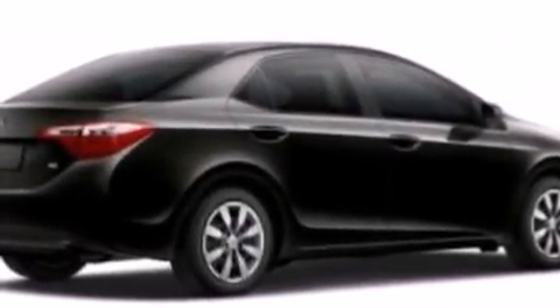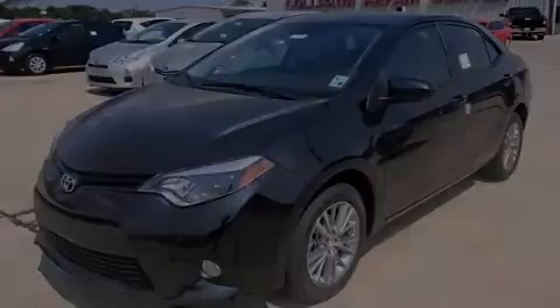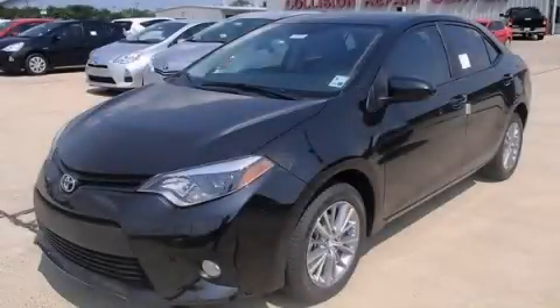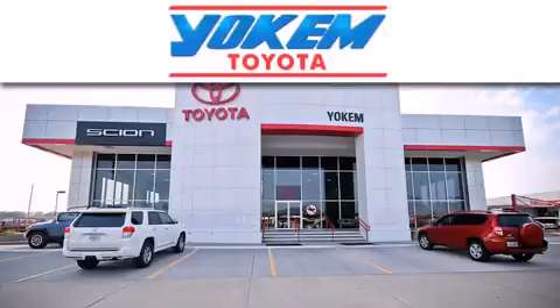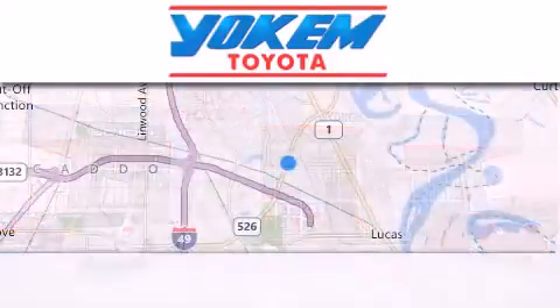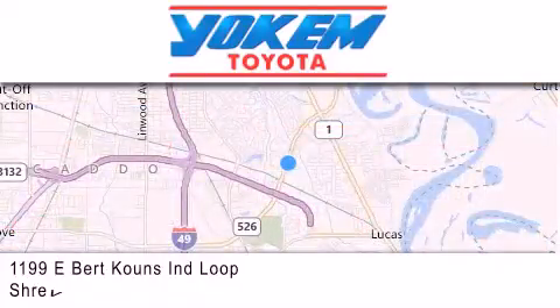This automobile won't last long at this price. Call and arrange a test drive now. Yoakam Toyota is conveniently located at 1199 East Bart Coons in Shreveport. Our goal is to exceed all of your expectations to ensure that you'll return for future visits.